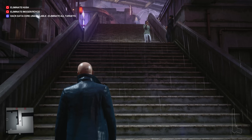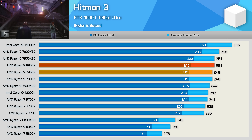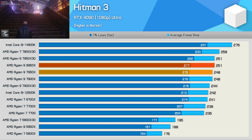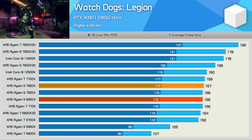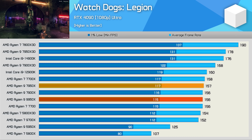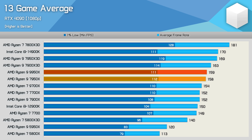Performance in Hitman 3 is basically the same — the 9950x is just one percent faster than the 7950x, essentially a tie. In Watch Dogs Legion, the 9950x is one percent slower, again a tie. Across all 13 games tested, the 9950x is almost one percent faster than the 7950x — let's round it up and give it that one percent win. That doesn't make for exciting gaming gains after two years.